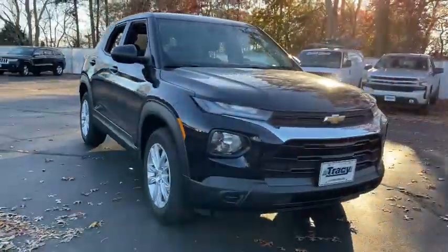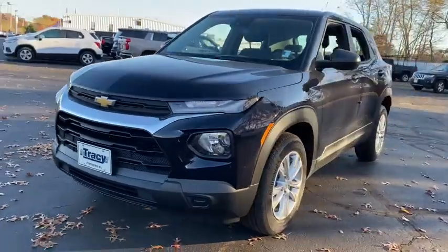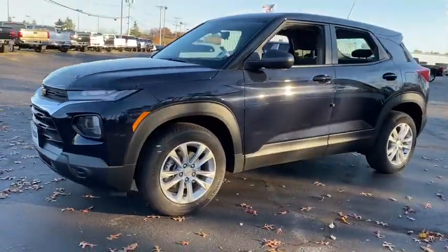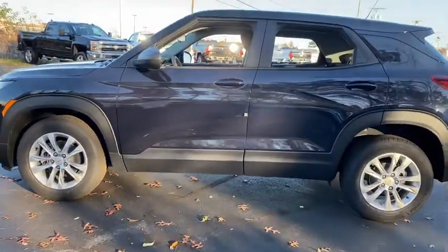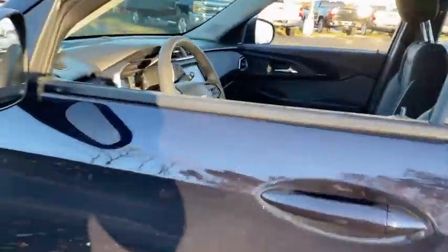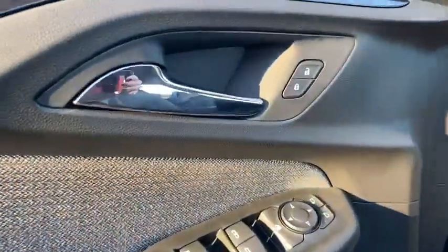We are pleased to show you the 2021 Chevrolet Trailblazer. The Chevrolet Trailblazer is a stylish crossover with plenty of upside on the inside as well. Safety, comfort, features, and style are all found in abundance with the Trailblazer. Here are some of this vehicle's great options.